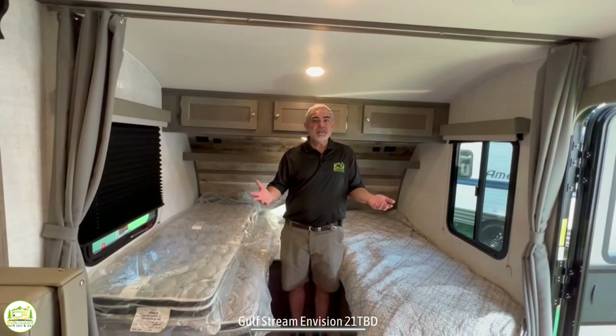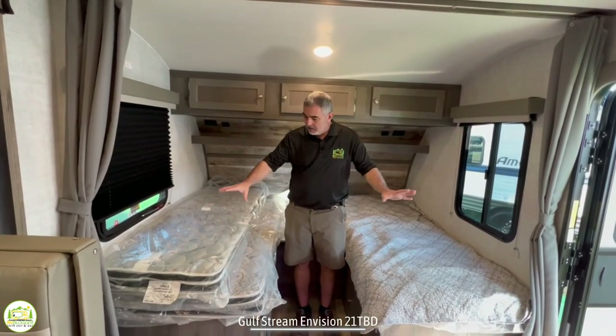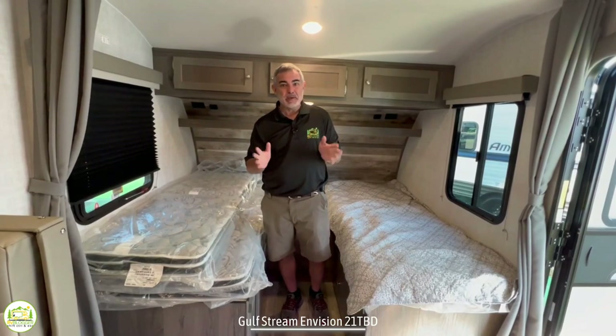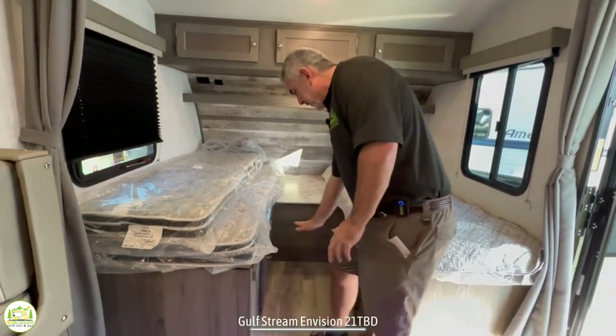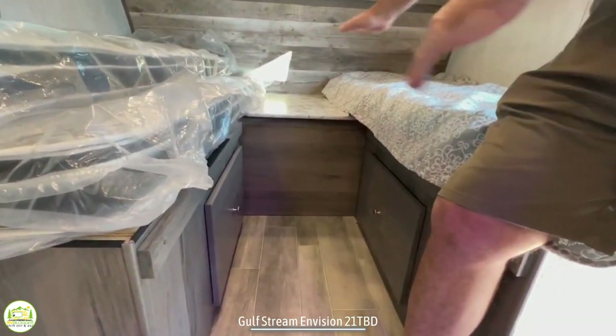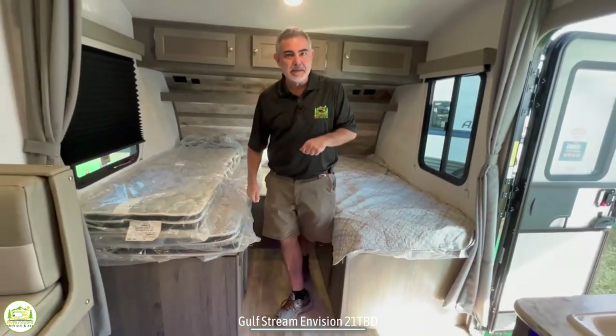In the front of this RV it's really cool because you have your choice between having twin beds up front so you can sleep separately, or there is a board that can go across the middle with a couple of extra cushions that you can put in place and make this a really big short king size bed.